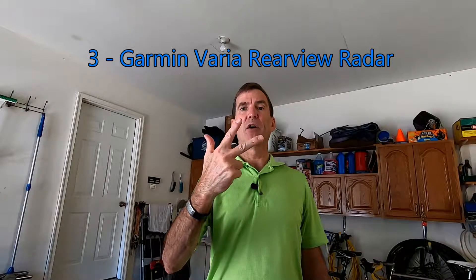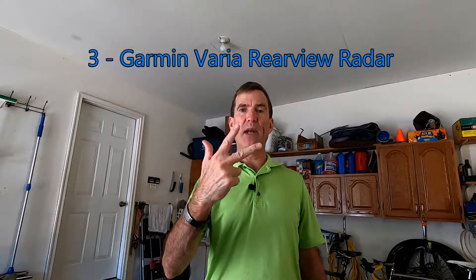Hi, Steve here with Cardiac Cycling. Today I want to talk to you about bicycling safety — what you can do to safeguard yourself. I'm talking about something more than just a helmet: Road ID and a Road ID app, the Garmin head unit or bicycle computer, and Garmin's Varia rear view radar. These are three things I think every cyclist should have. So let's talk about them.